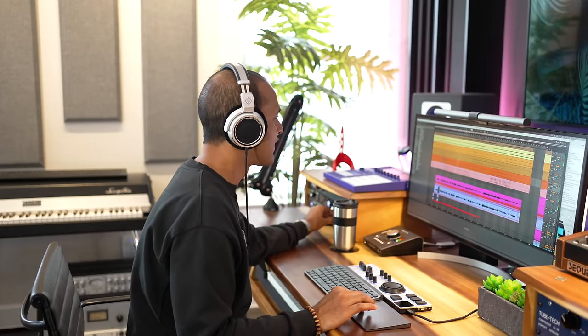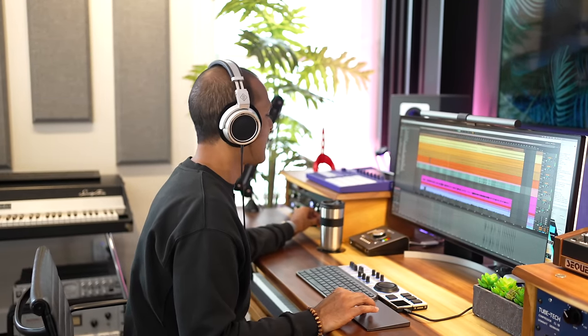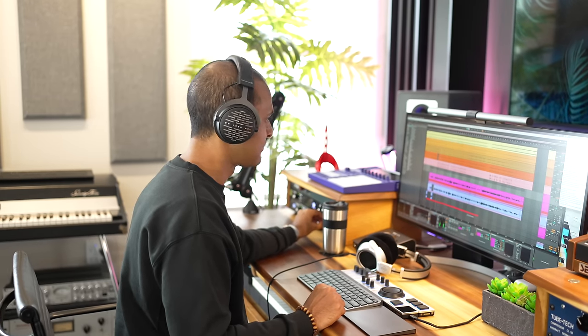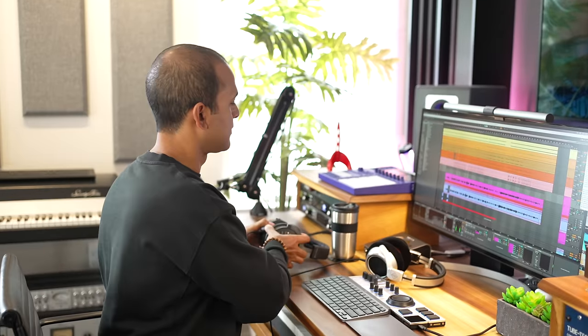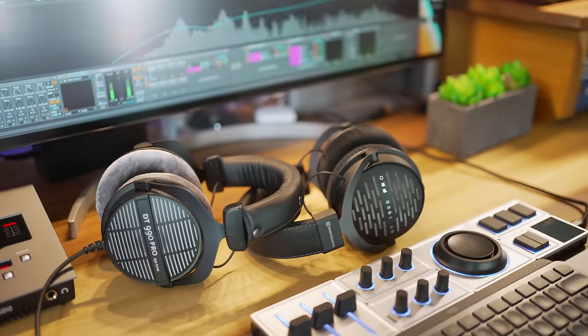I listened to some tracks with wide sounds pushed far to the left and right, and the perceived distance is much further compared to the closed-back NDH20s. Are they as wide as the Beyerdynamic DT1990s? Not quite. In fact I compared the soundstage of the NDH30s with several Beyerdynamic headphones, and even the cheaper 990s from Beyerdynamic had a wider soundstage.